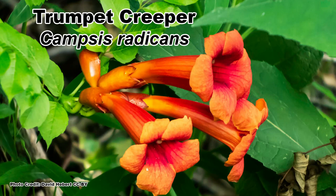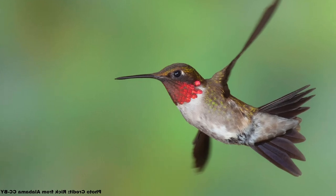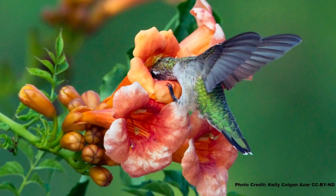And now we come to Crossvine's cousin, the Devil's Shoestring, or as you may better know it, Trumpet Creeper, or Campsis radicans for those who prefer to speak plant nerd. Trumpet Creeper is an absolute hummingbird magnet, which is a good thing for Trumpet Creeper, as hummingbirds are its main means of pollination.